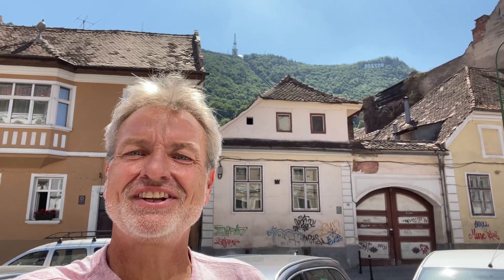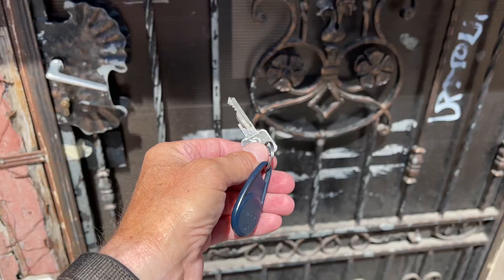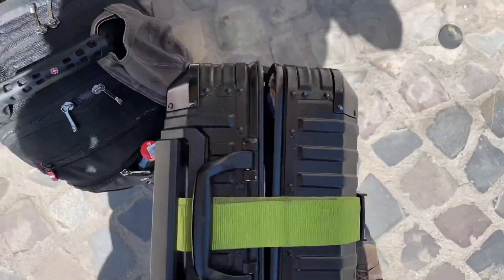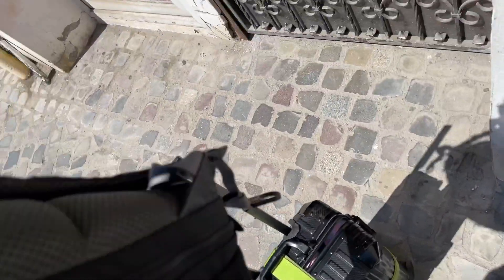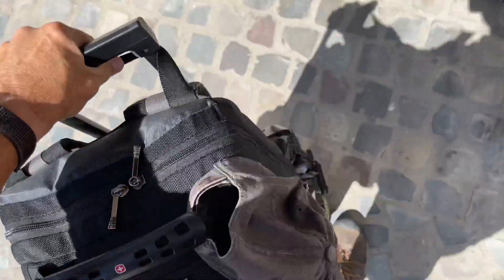Hey everybody, this is Eric Clark's travel videos and I'm here at Brașov — see it way up there. This is my room right here and there's a lockbox right about there. I gotta put in the code and get inside. I got my key, there's the door, and my bag is broken and busting open. Let's go inside.